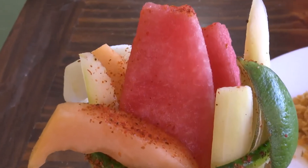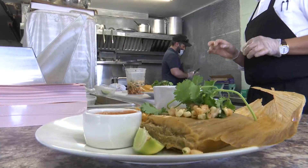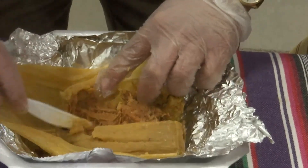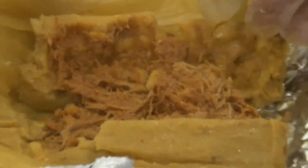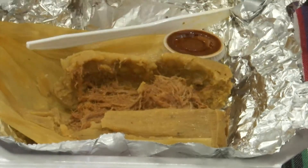Our plans moving forward is to continue to grow, work at each farmer's market that we can every week, and really spread the tamale word to the community of Lubbock. Give it a try and I promise you won't be disappointed.